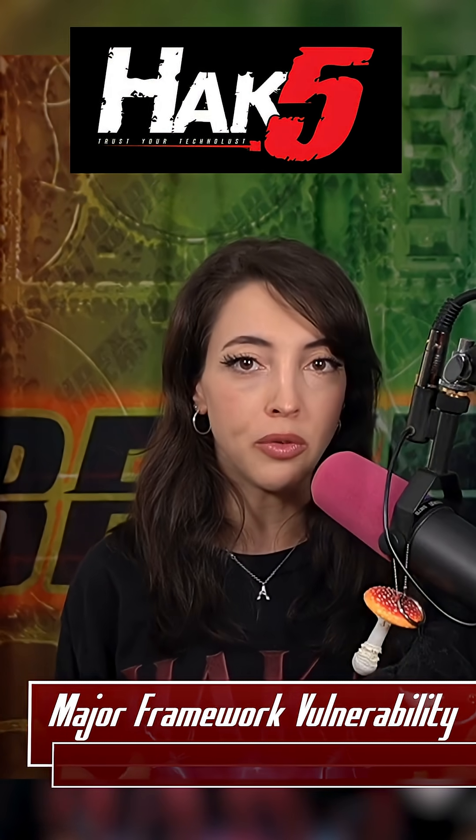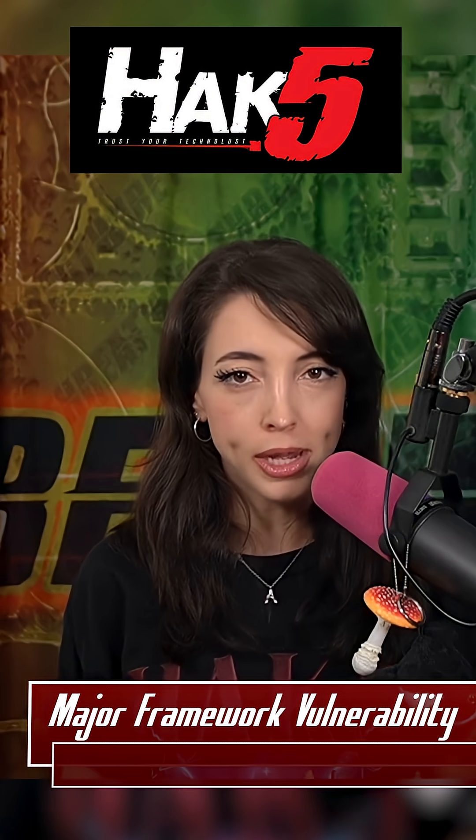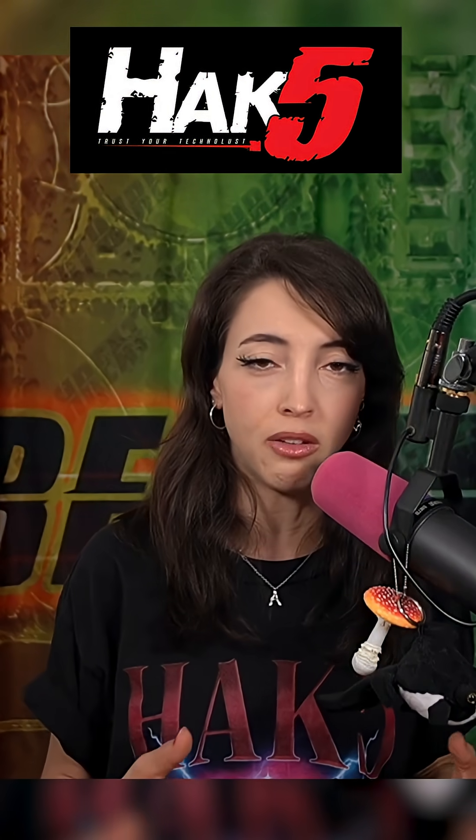The researchers have alerted the Framework team and they are working on removing the exposed command from the UEFI shells. The updates are rolling out on a regular basis in BIOS version updates for several types of Framework computers.